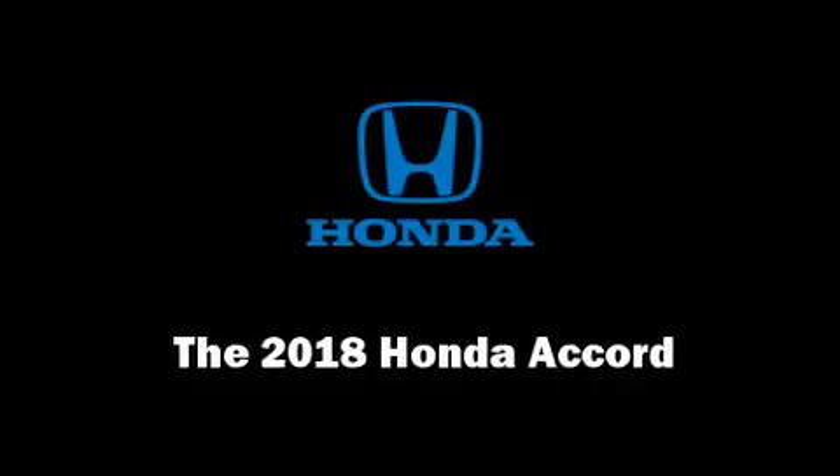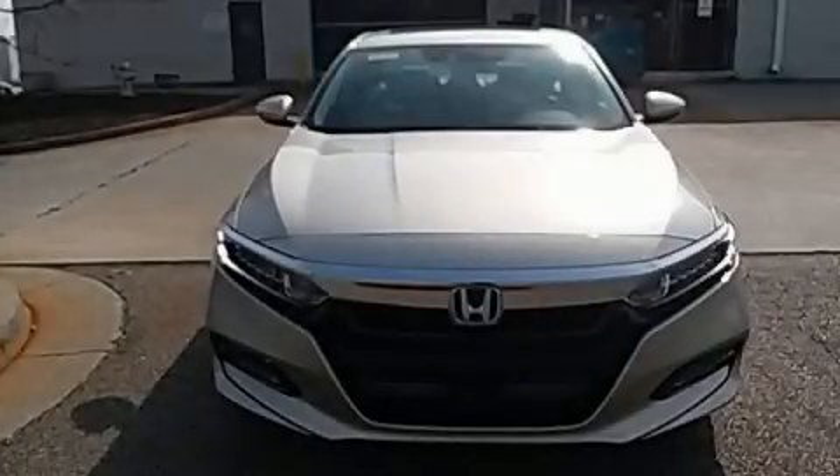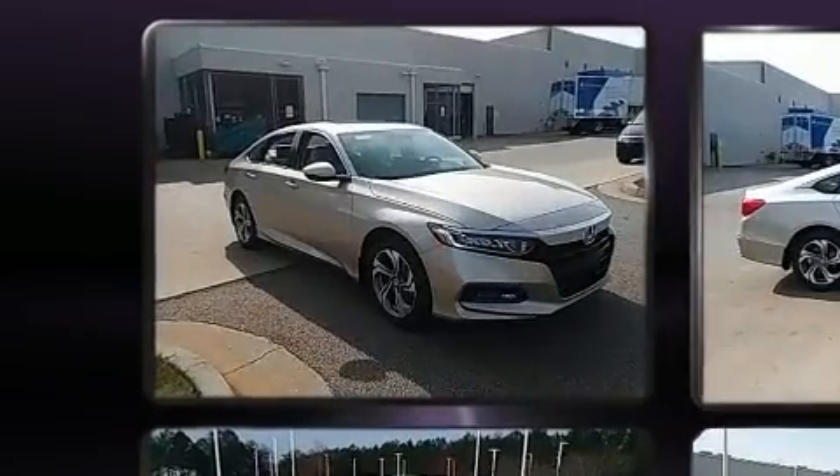Discerning drivers will appreciate the 2018 Honda Accord. This four-door, five-passenger sedan will allow you to take command of the road with confidence.